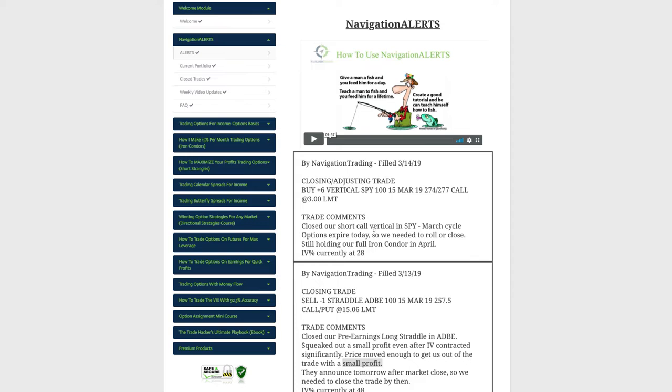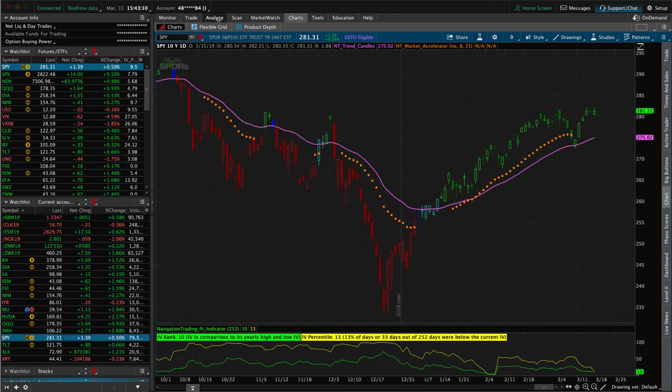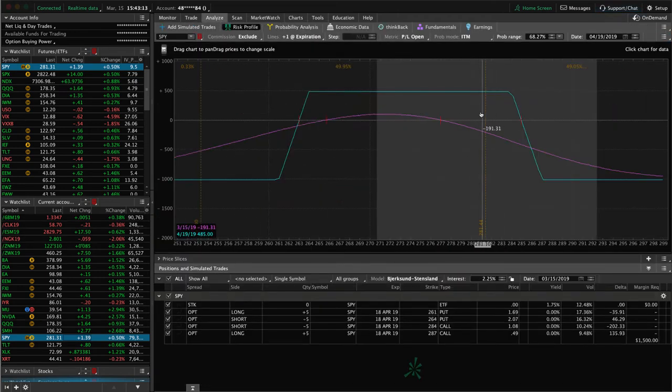The final trade was a closing/adjusting trade in SPY. We closed out our short call vertical in the March cycle — it was pretty much at max loss on that piece, so we closed it out rather than continue carrying that additional short delta. You could have rolled if you needed the short delta, but we now just have the full iron condor in SPY. Price is hanging out at the upper end of the range, so looking for a little downside and more time decay.